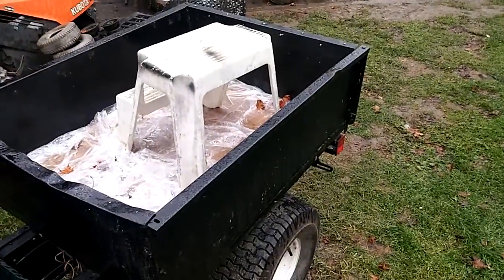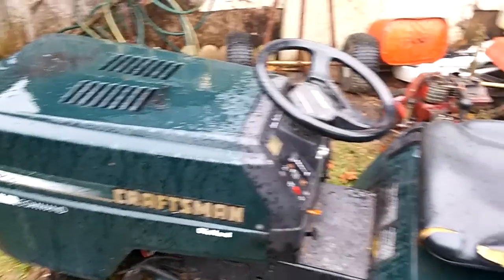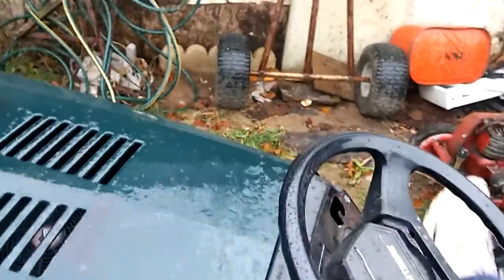Hey everyone, Bernard Bryan here. Quick Craftsman Truck update. I've had a little bit of a problem with my transmission, at least I think it's my transmission. Let me start this up and I'm going to show you what it's doing.